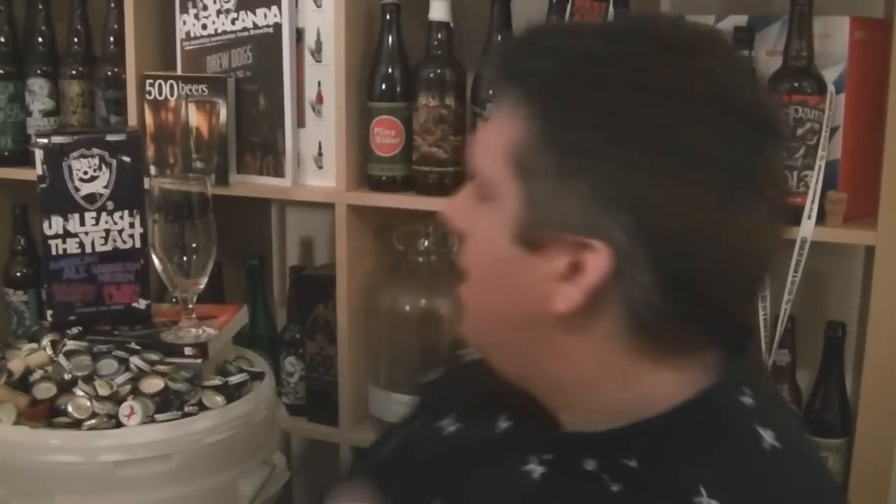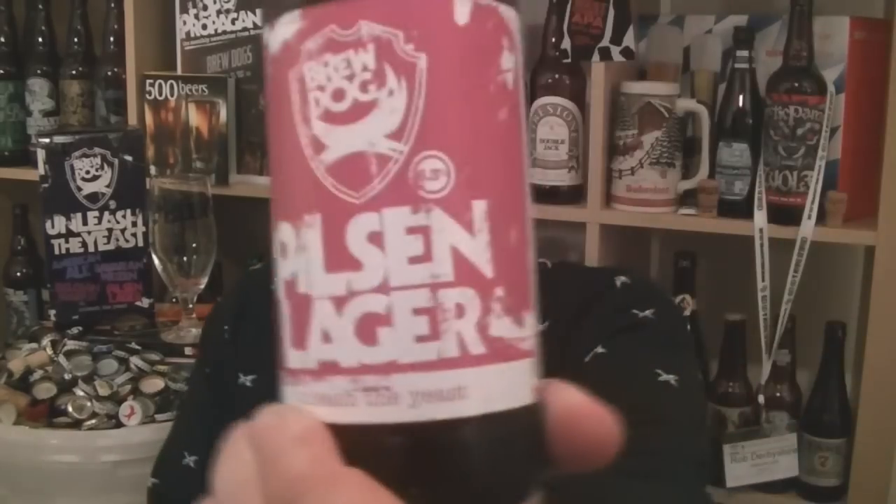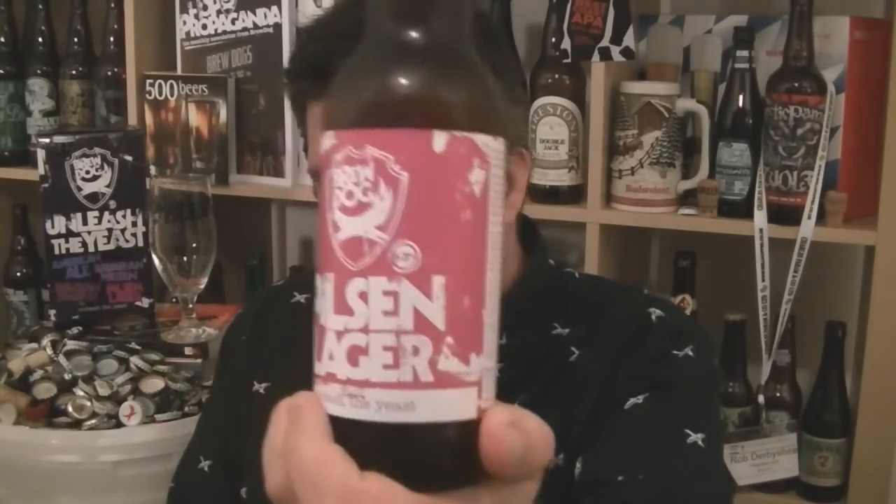Hi, I'm Rob from Hopzine.com. Thanks for joining me for another video beer review. This is the second part of my four-part look at Brewdog's Unleash the Yeast series. This time we've got a bottle of the Pilsen Lager — once again 6.3% ABV, hopped with Centennial and Amarillo.